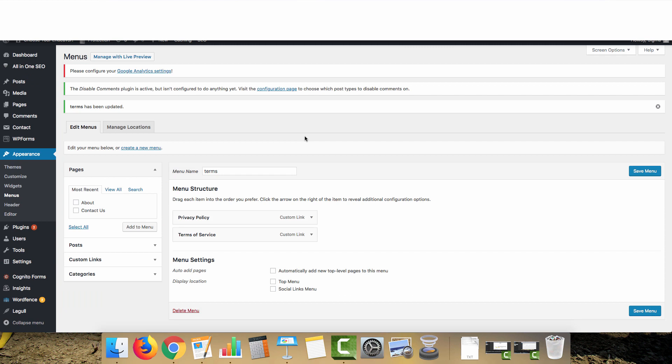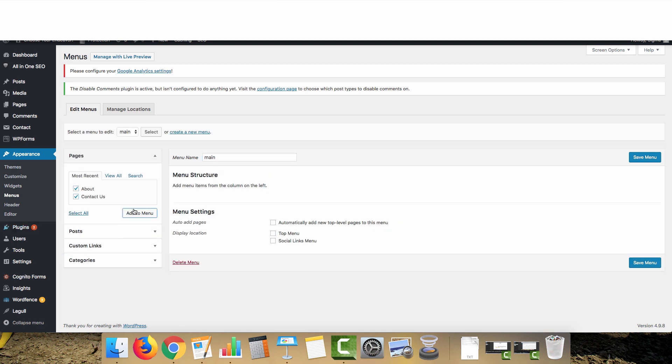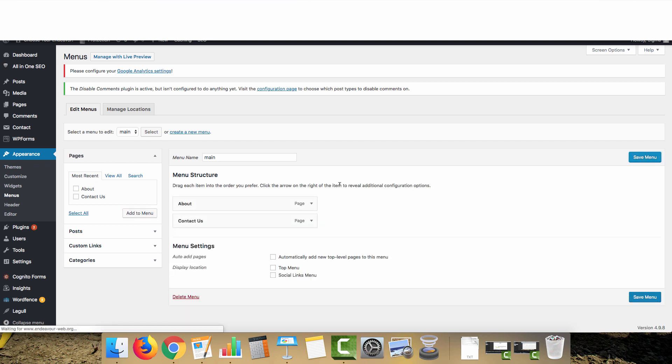For menus, go to Appearance, click Menus, and create one for your terms pages. With the Legal plugin, use the pages it creates — copy the links and add them as custom links for Privacy Policy and Terms of Service, then Save. Create a second menu for the top of the page — call it Main — and add About and Contact Us, then Save.